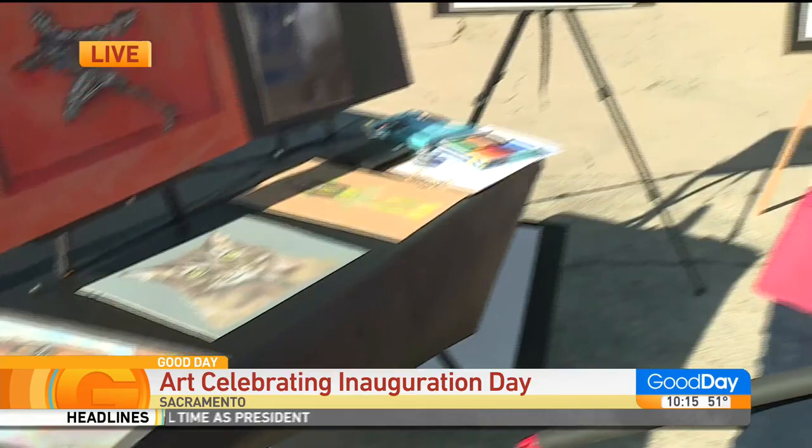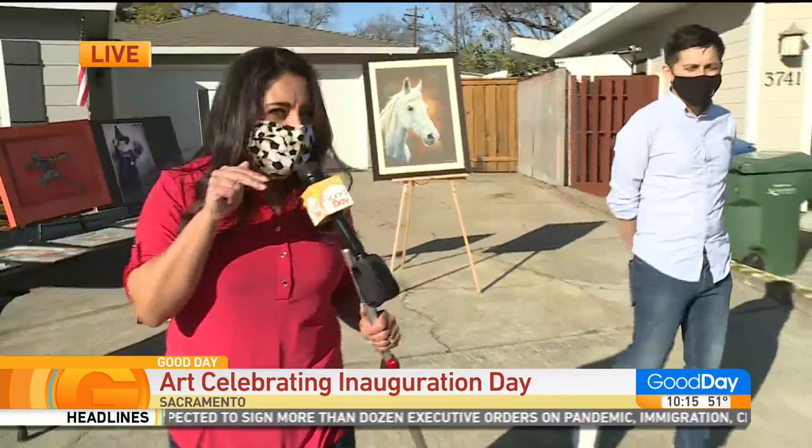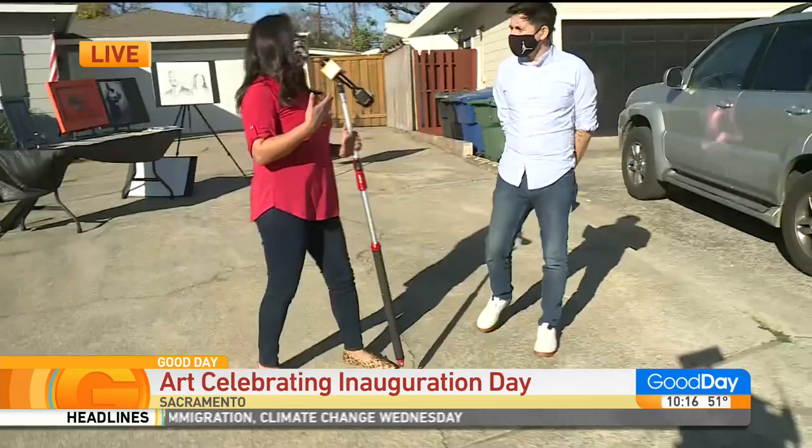Nestor Mendoza's ode to the inauguration — a couple days ago we had the inauguration, right? Yeah, first time ever, because we've got Major Biden, who's the first rescue dog in the White House. Are you ready to see his ode?